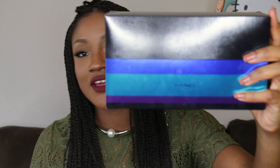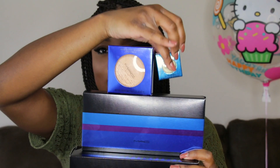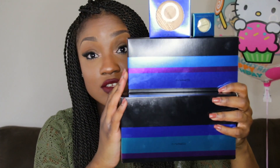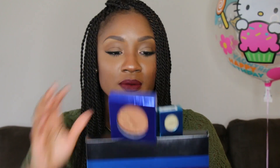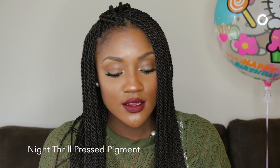I got four items from MAC and this packaging is absolutely everything. They've come out with many, many collections but this by far has to be my most favorite packaging — look at that, it's so pretty! I'm gonna start off with the small thing first. The first thing I got from MAC is this color drenched pigment; it's a pressed pigment. The color I got was Night Thrill, and oh my god, this is so pretty.